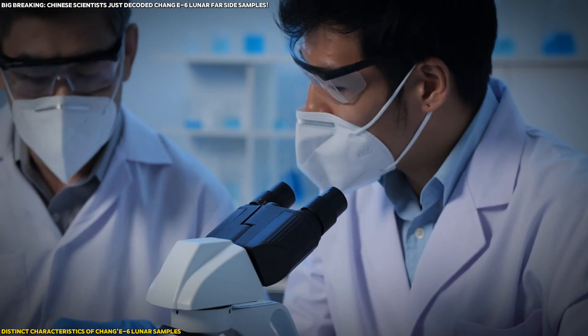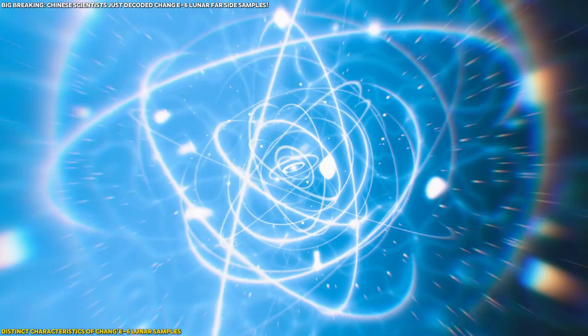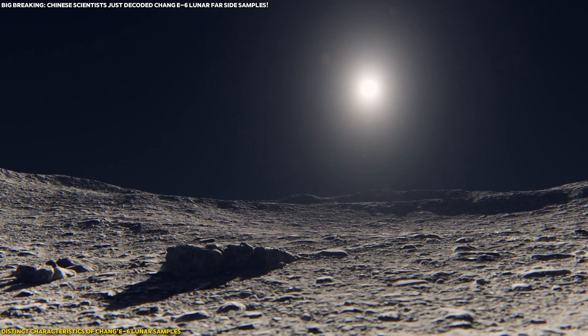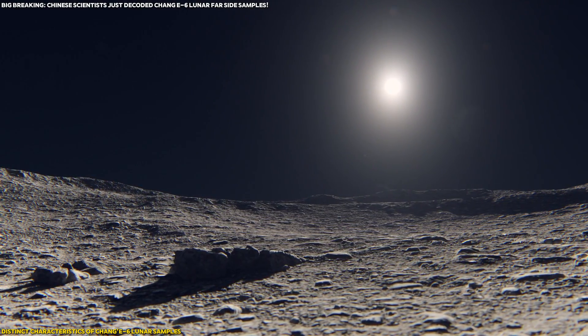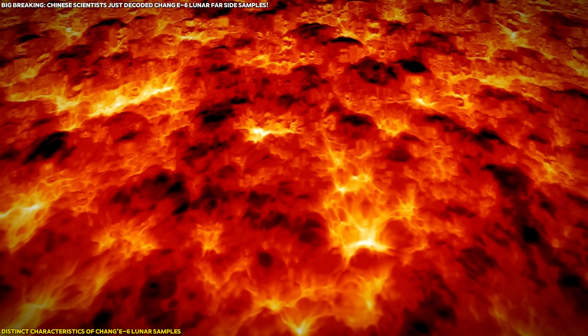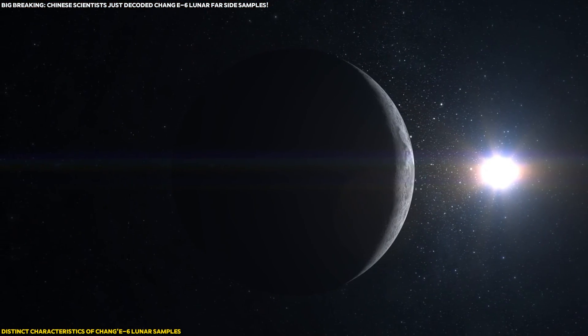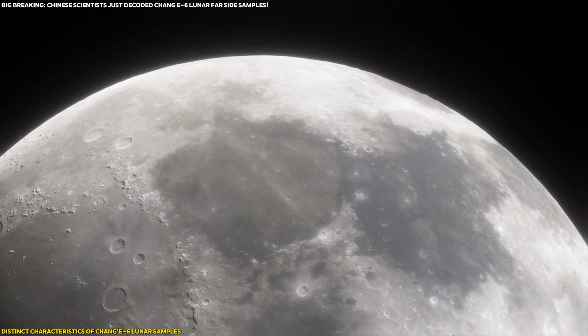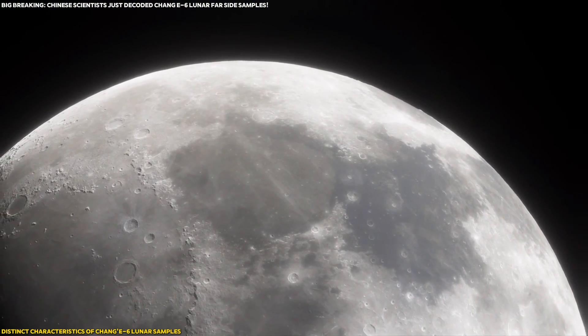But why is this important? These minerals are like fingerprints — they tell the story of the Moon's past. Higher plagioclase levels suggest a more ancient, less volcanic surface. The lack of olivine could mean that the volcanic activity on the far side ceased earlier than on the near side. In other words, the far side could hold clues to the Moon's early geological history, long before volcanic activity shaped the near side into what it is today.